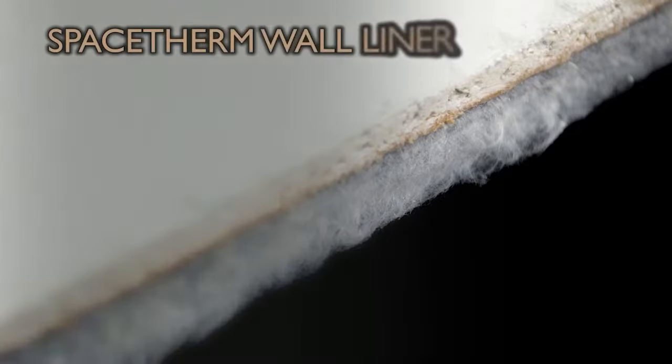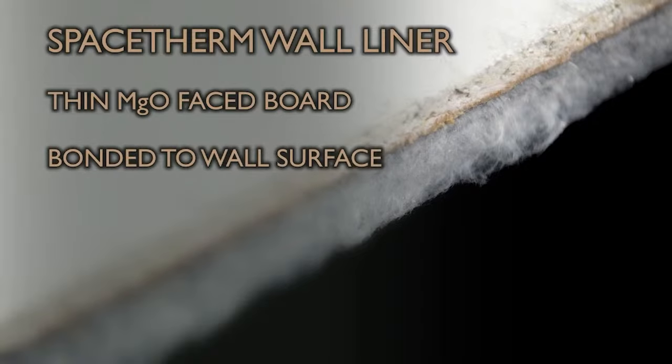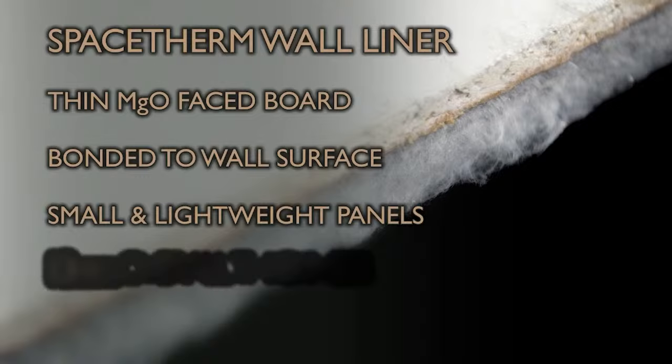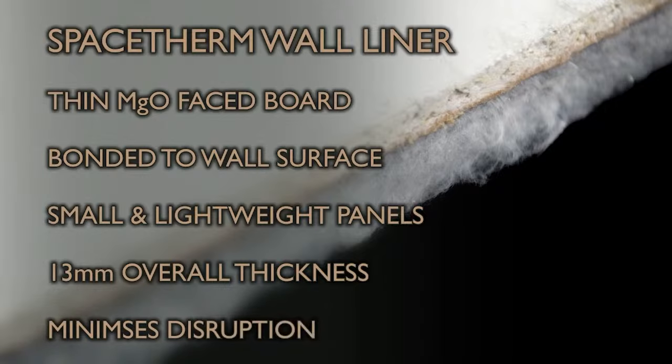SpaceTherm Wall Liner comprises aerogel insulation bonded to a durable 3mm magnesium oxide facing board, fixed in place internally using a gap-filling adhesive. After applying a primer, the panels can be jointed, skimmed, then painted and decorated in the same way as a normal plasterboard wall. Supplied in 1200×600mm panels weighing just 4.9kg, sheets are easily handled by one person and can be moved to hard-to-reach areas without affecting access. Once installed, the system provides a significant reduction in heat loss with a nominal 13mm increase in wall thickness, meaning sockets, switches, and features such as cornices and windowsills can generally be left in situ with no modification required.